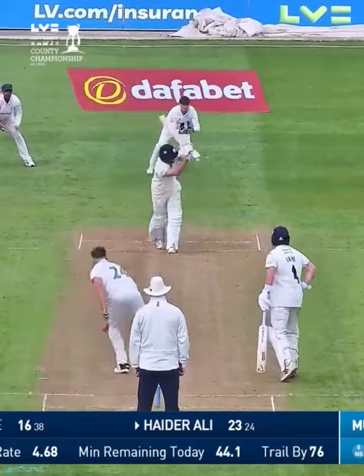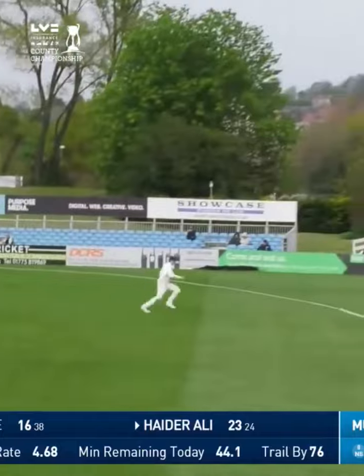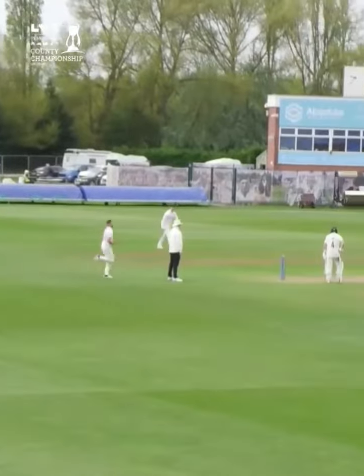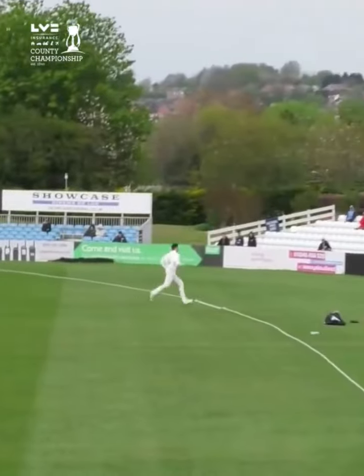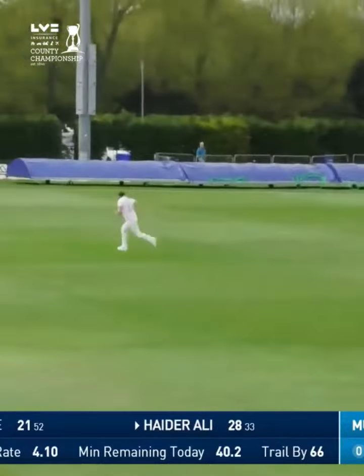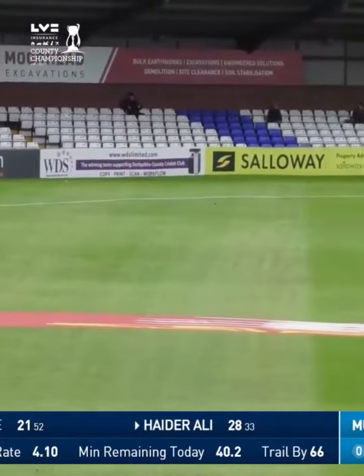Nice shot. Mulder is in — whipped away by Haider Ali down towards long leg. Hull can't get there. Captain's chagrin, having bowled five decent deliveries, gives Ali the chance to whip it away. Mulder is in and bowls to him. He's looking to force into the offside — that's a long chase for Chris Wright, which he does not enter into enthusiastically.